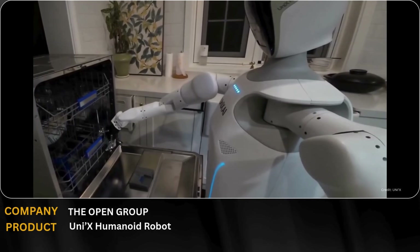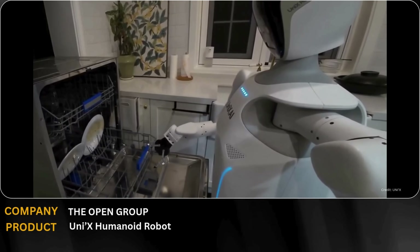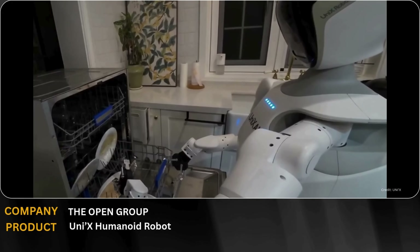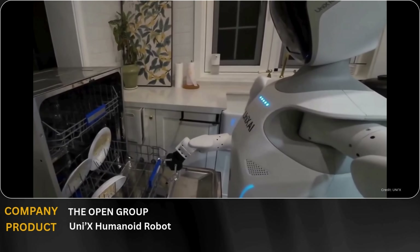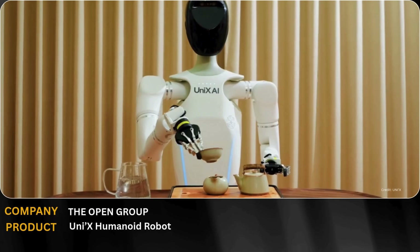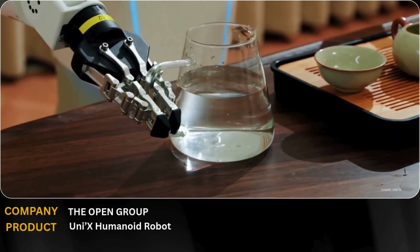Unex's full-size humanoid robots, WANDA 2.0 and WANDA 3.0, are redefining general-purpose robotics. With dual-arm load capacity of 12 kilograms, an extra-long 982-millimeter arm span, and adaptive intelligent grippers, these robots can handle objects from rigid to delicate with millisecond-level precision.